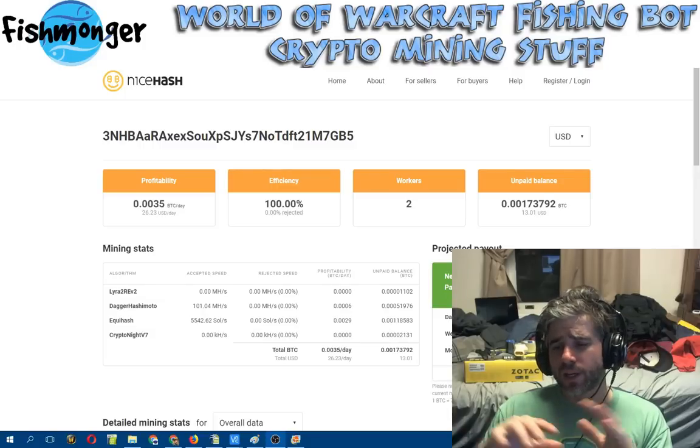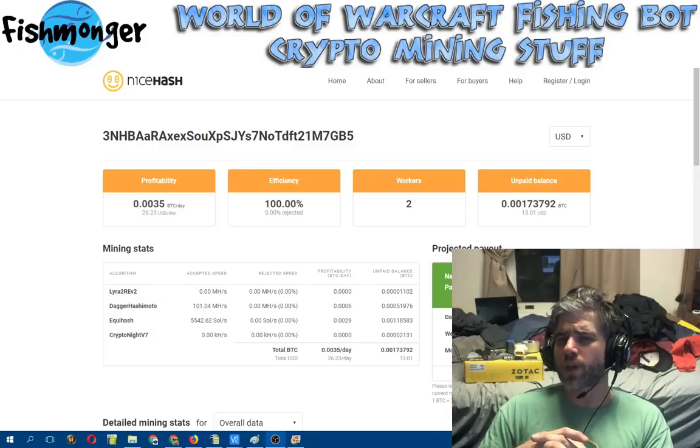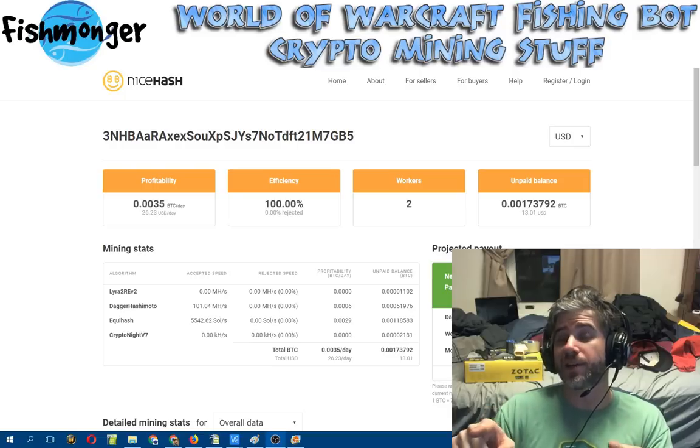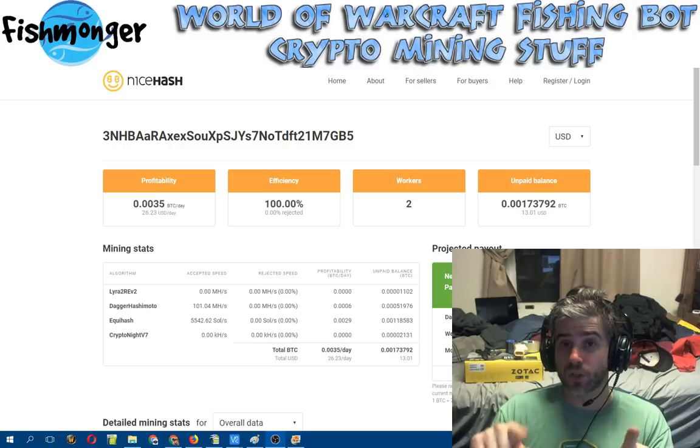Hey guys, Fishmonger here. It is June 1st, 2018. Believe it or not, in a couple weeks we'll be closer to 2019 than we are the beginning of 2018. It's amazing. This year is going by quick, and this year in crypto is going by quick — it's a very interesting year in crypto.